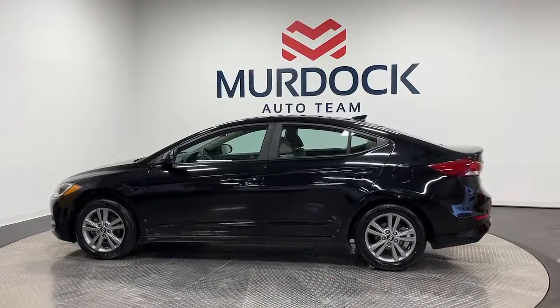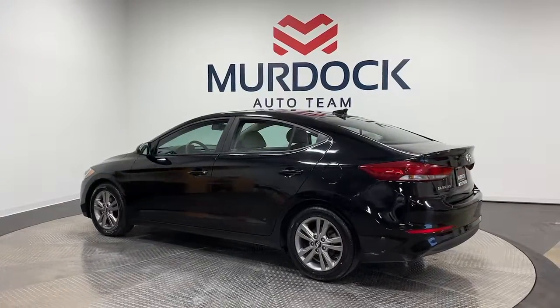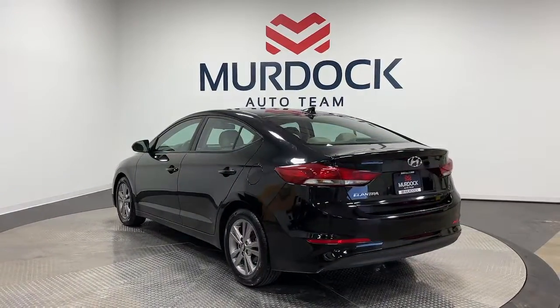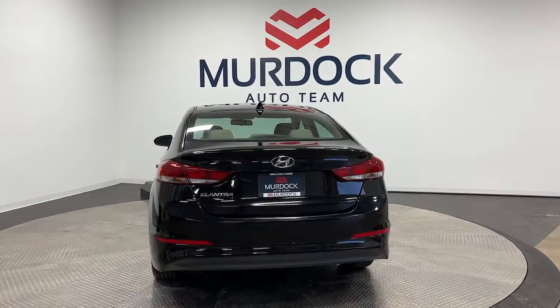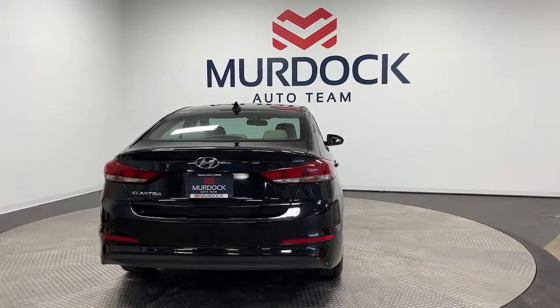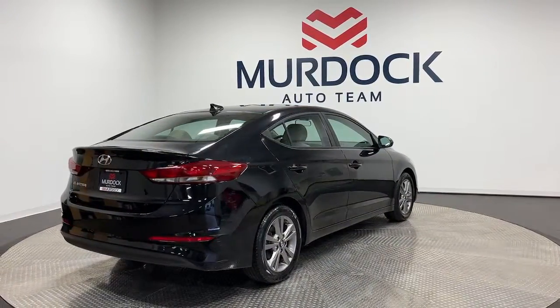The following are some of this vehicle's highlighted options: Apple CarPlay and/or Android Auto, Keyless Entry, Lane Keeping Assist, Heated Mirrors, Satellite Radio, Steering Wheel Audio Controls, Aluminum Wheels, Alarm, Electronic Stability Control, and Intermittent Wipers.